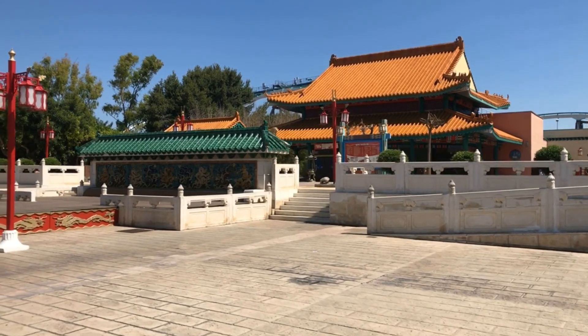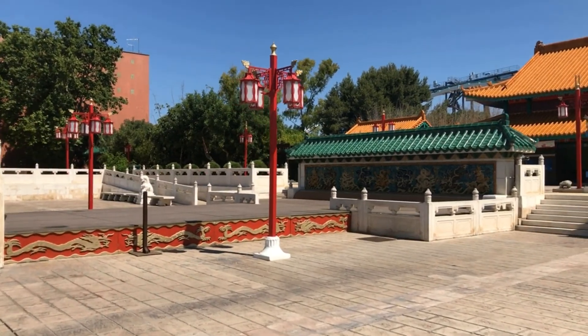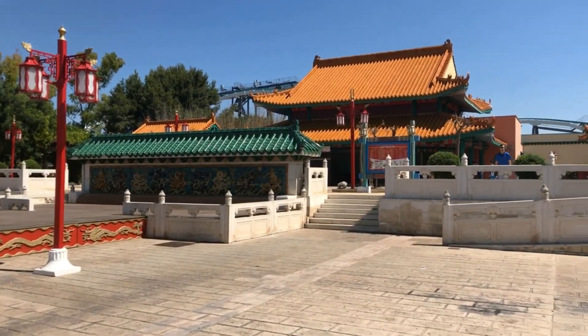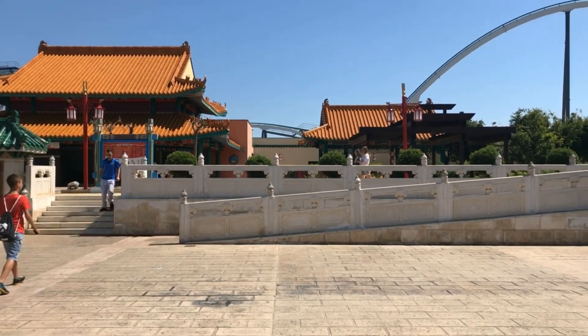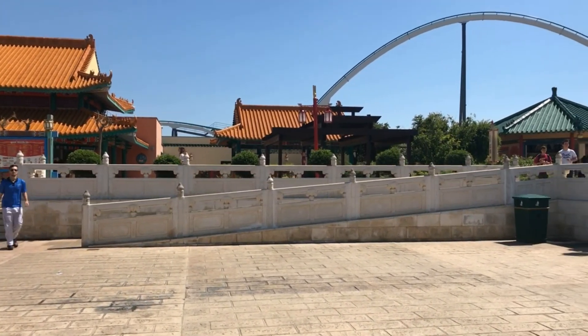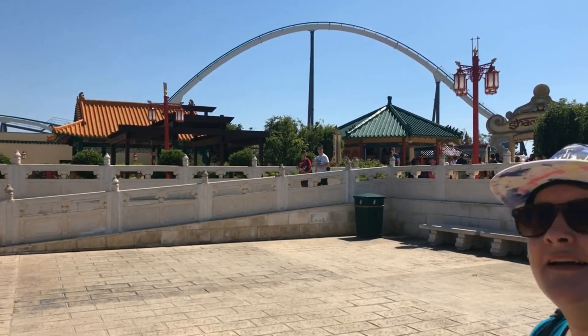This is the Chinese section here in PortAventura - a beautiful little section. It's really quite quiet at the moment. There's a restaurant over there; it does open sometimes, probably not today because the park's quite busy. As you glance across you can see one of Shambhala's big camelback hills coming back on its way in.